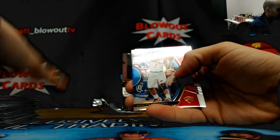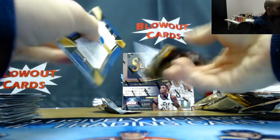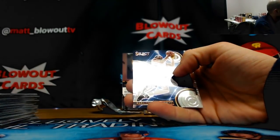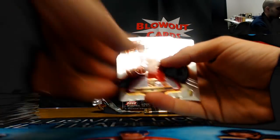Red Ramon Sessions, New York Knicks. And last pack, box three — Jeremy Lin, and Carl Anthony Towns, that's the Phenomenon insert.